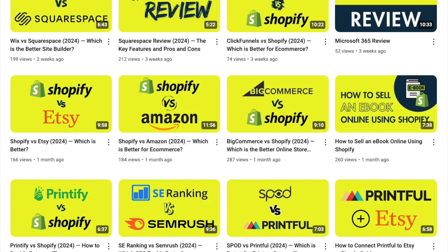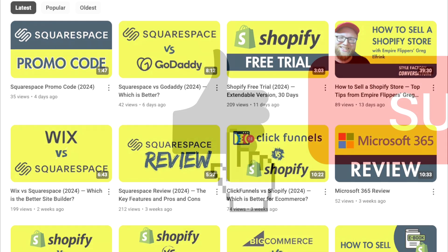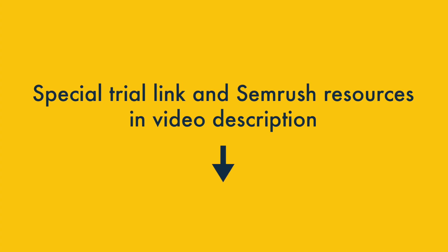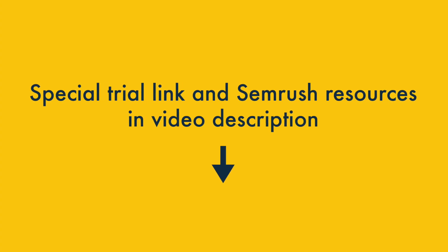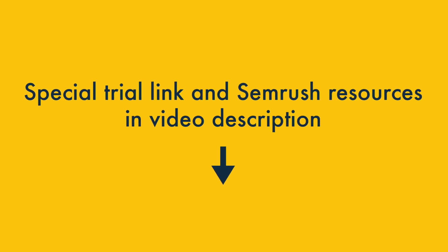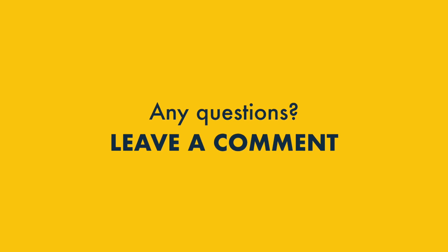And that's it! You've now got access to a double-length SEMrush free trial. To make sure you get other offers from Style Factory, along with access to all our digital marketing tips and tricks, please like this video, subscribe to our channel, and hit the notifications bell. As a reminder, you'll find our special trial link in the video description, which also contains links to other useful SEMrush resources and guides. Finally, if you have any queries about the extended SEMrush free trial, do feel free to leave them in the comment section of this video — we read them all, and we'll do our best to help.